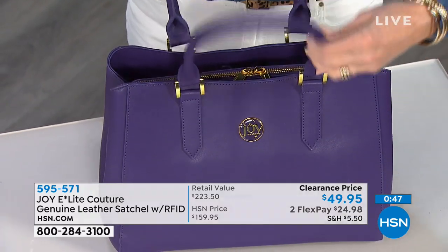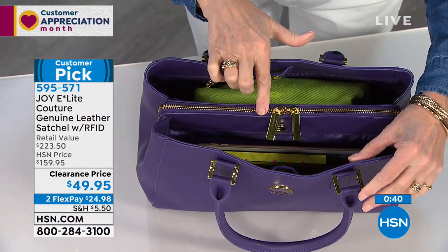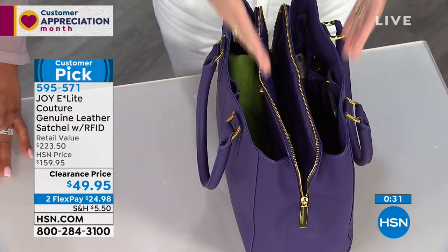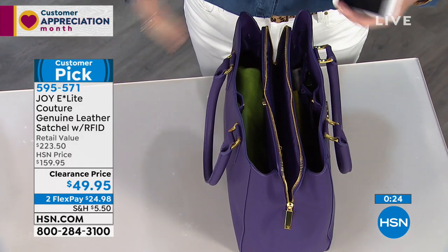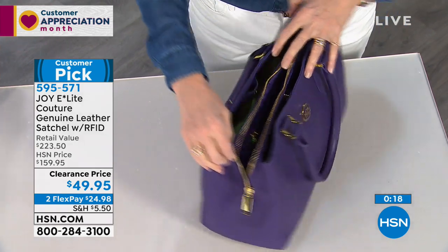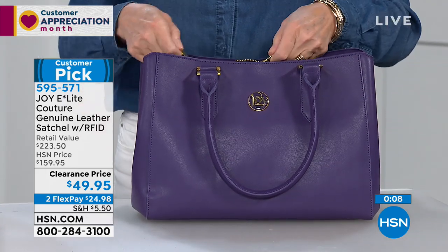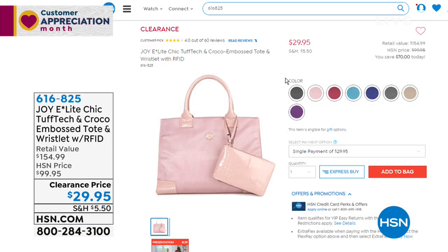All the interior organization, dyed-to-match lining, pockets and pouches — the RFID-protected pocket means you never have to worry about the bad guys. Easy access so you don't have to dump and dig. This is a ladylike bag in beautiful purple that will make your outfit. Purple goes with your pinks and lavenders. It will be that seasonless pop of color all year long.